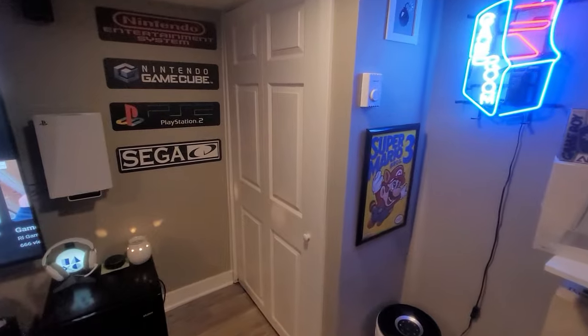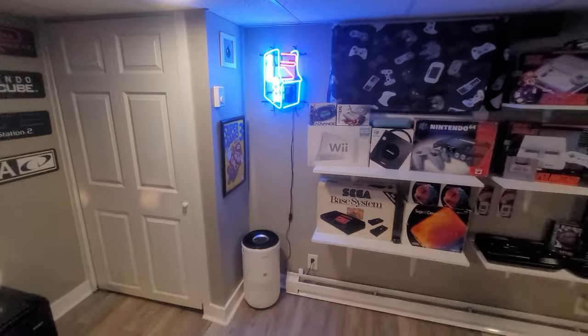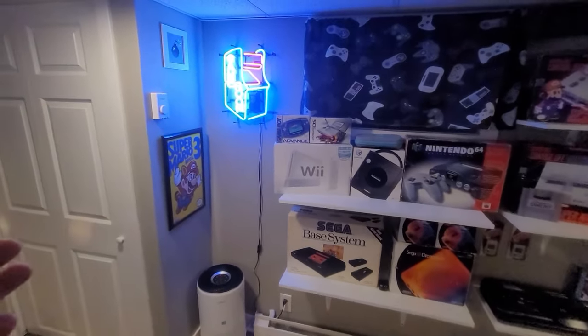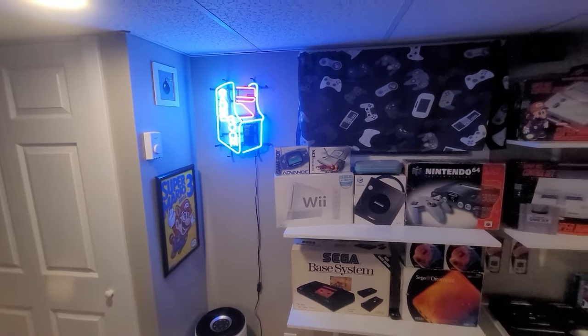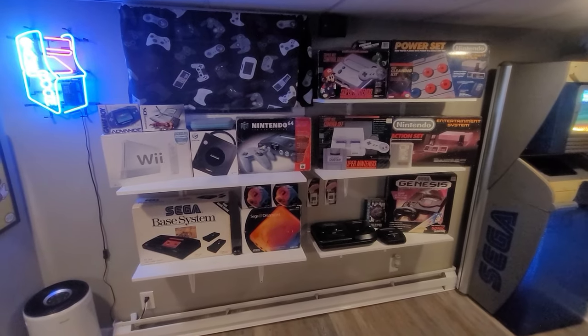There's a little closet here which hides my electrical box because this is my basement. On this wall I've got a little air purifier, a Super Mario 3 poster, a really awesome game room neon sign, and this is the first wall with all of my box collections.